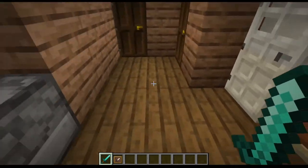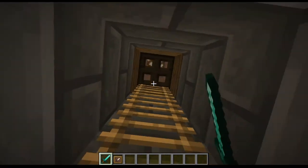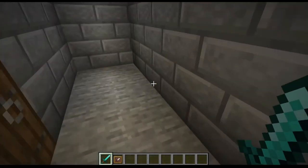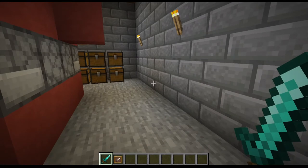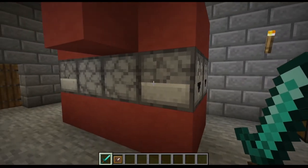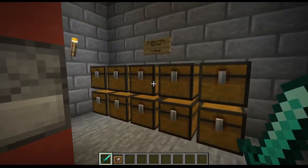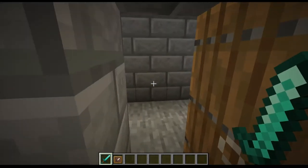And before we leave, we have the cellar. This is where Mr. Krabs cooked his Krabby Patties — I don't remember the episode so well, but Mr. Krabs had his Krabby Patty making machine here, and he was mixing the ingredients with love. And this is where he stored his Krabby Patties — interesting, right?